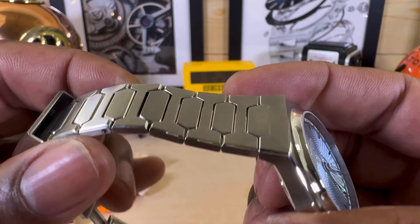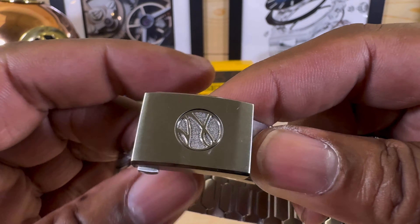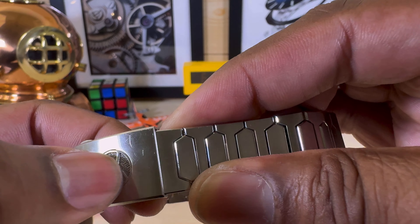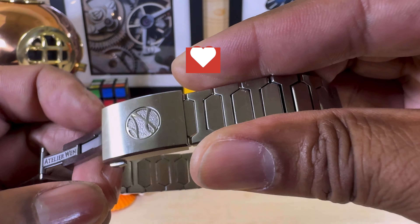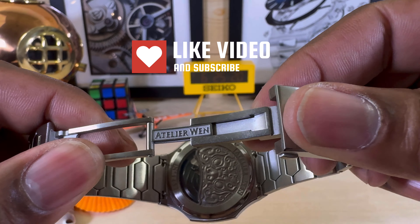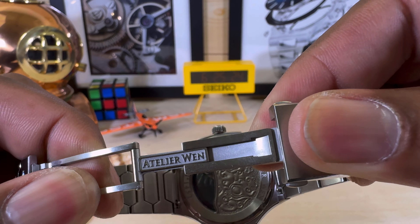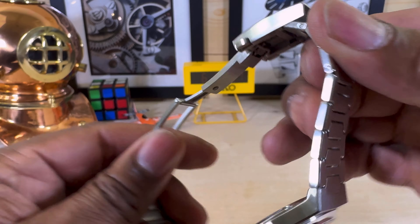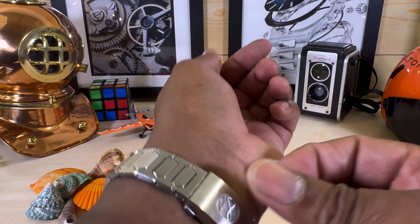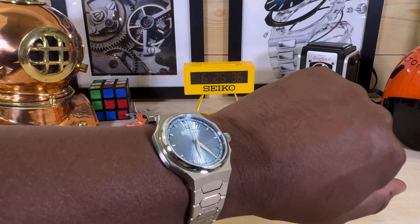The bracelet is affixed with screws. You have a twin-trigger deployant plus tool-less adjustment — you just push the logo in and it moves. When donning or removing the watch you have this extra slider. So when you put the watch on it goes on really easy and closes with a snick.